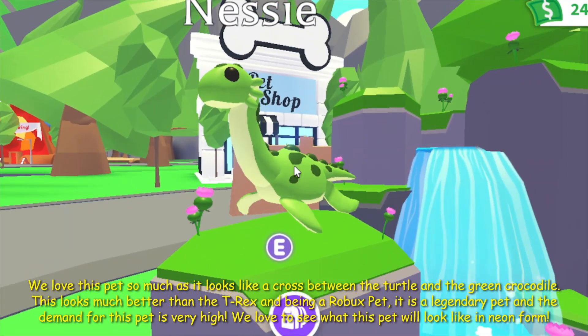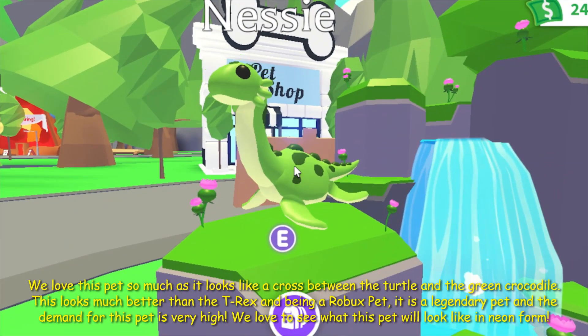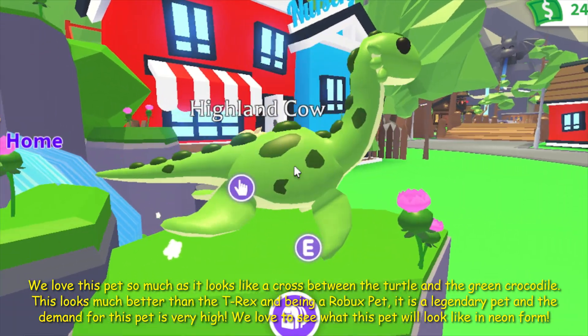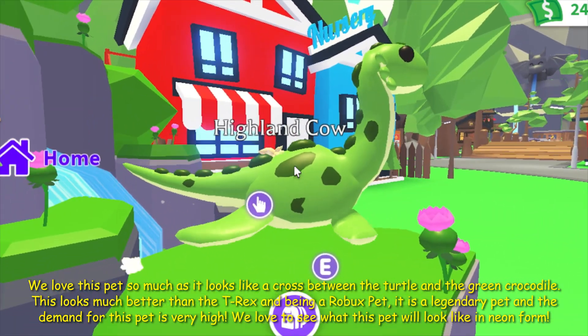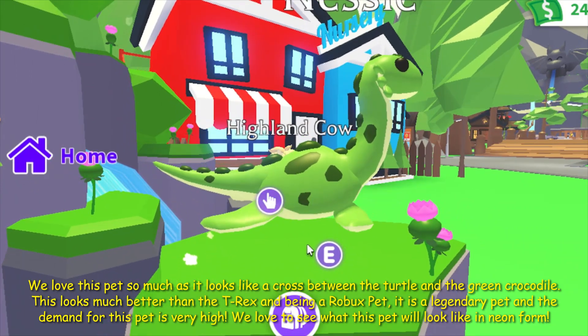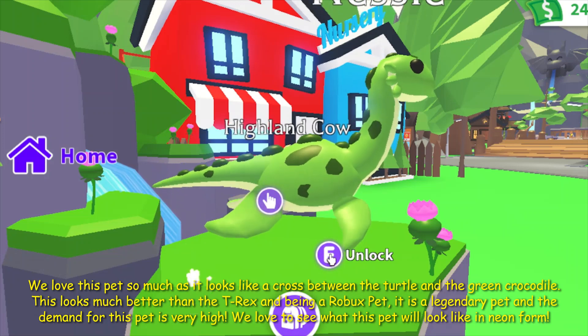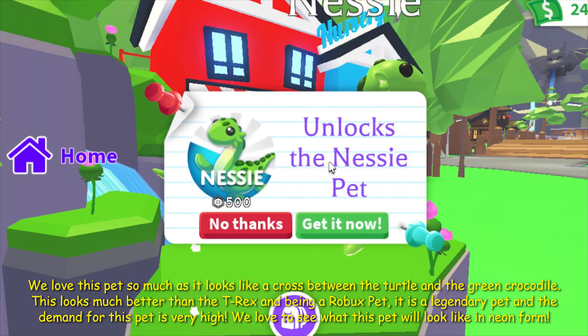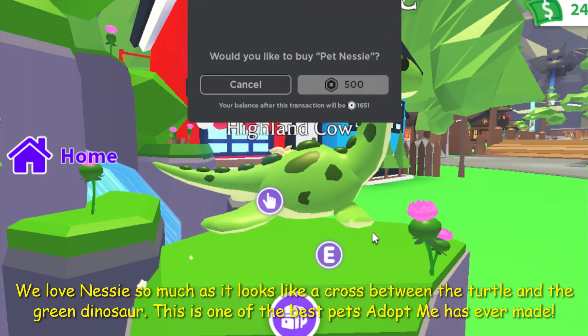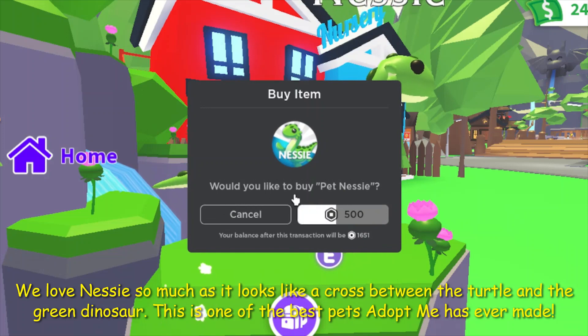We love Netsy so much as it looks like a cross between the turtle and the green crocodile. This looks much better than the T-Rex, and being a Robux pet, it is a legendary pet and the demand for this pet is very high. We love to see what this pet will look like in neon form.